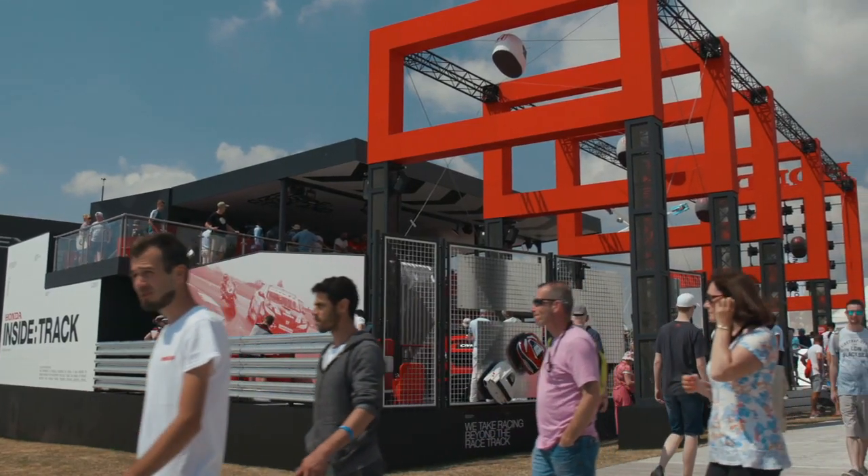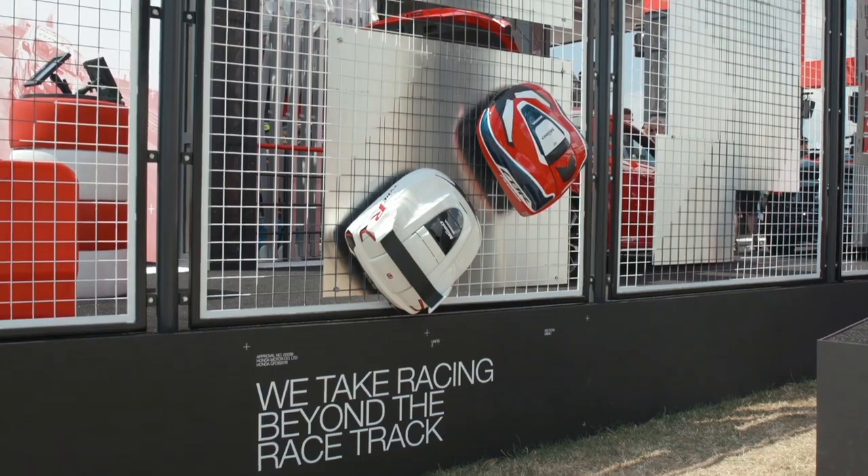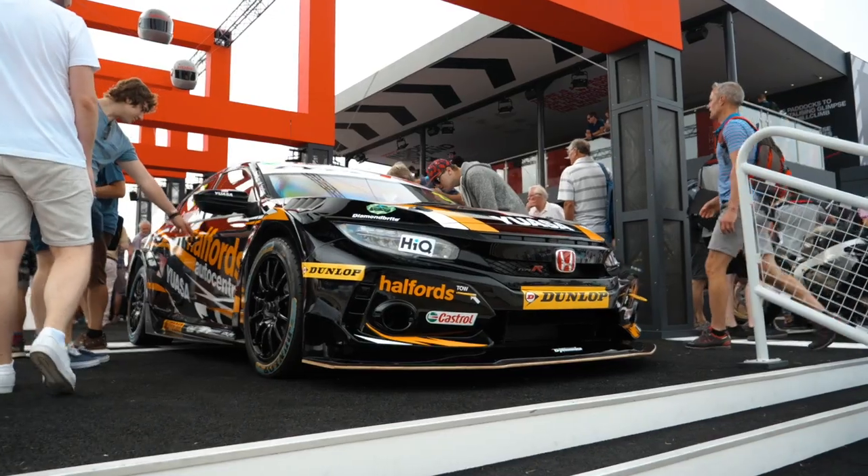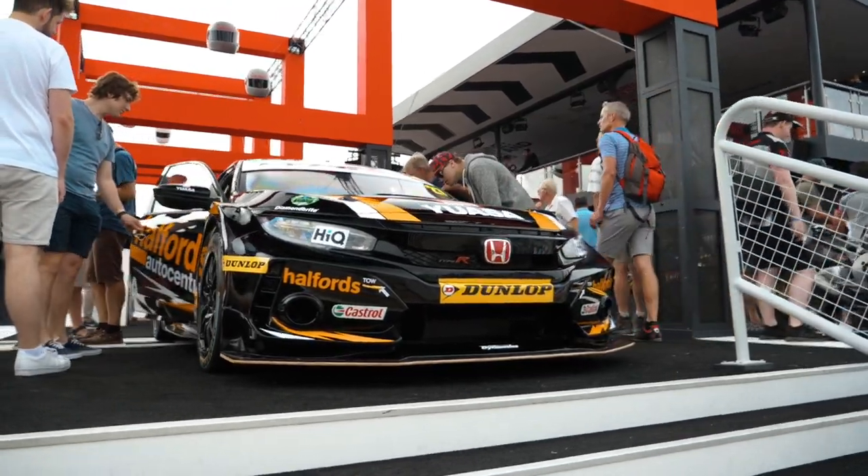It's my first time at Goodwood. Really enjoying it so far, and this is an incredible stand for Honda. It's great to see my touring car on it as well, so I'm very proud of that. It's great to have my name on the side.